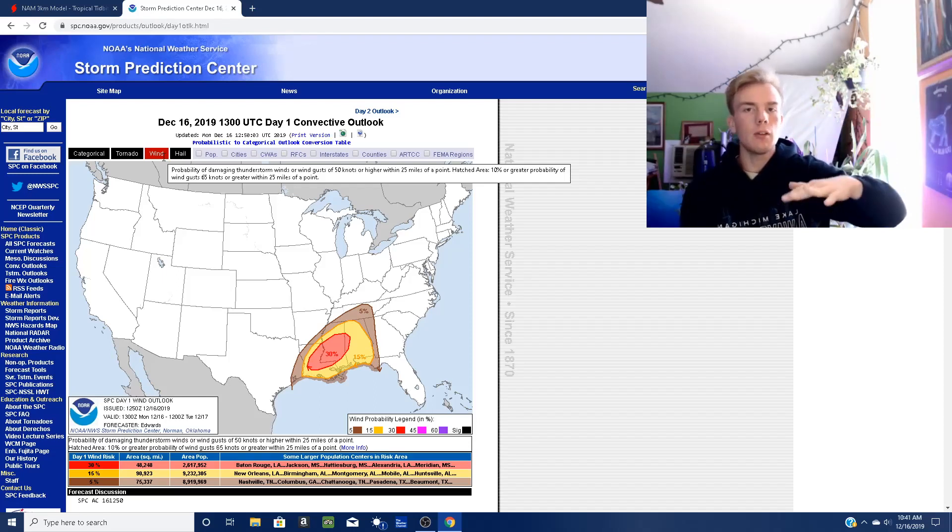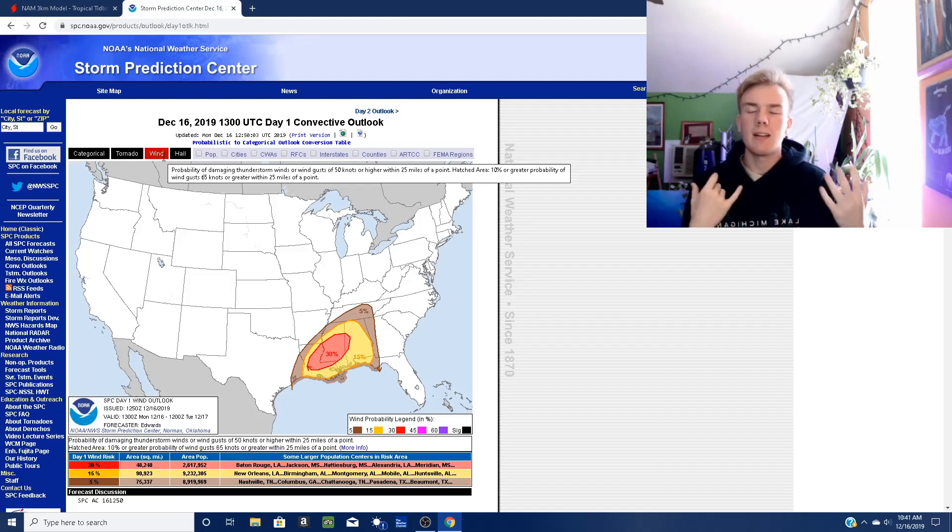That's because as that rain falls, it displaces the air mass below it, and the air mass is pushed out with the downflow, downburst, or microburst — depending on the intensity of the winds.